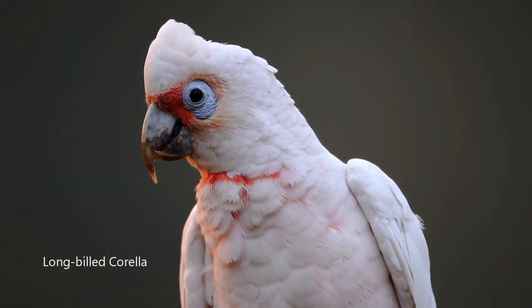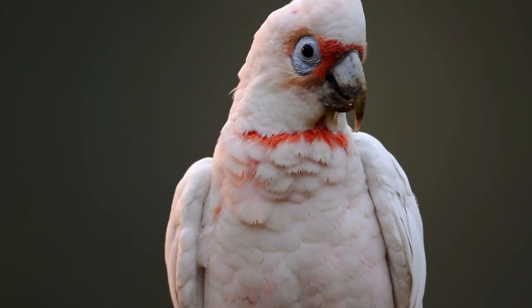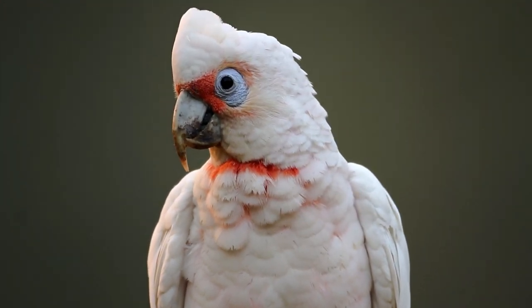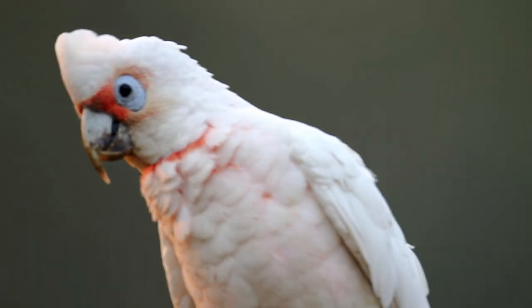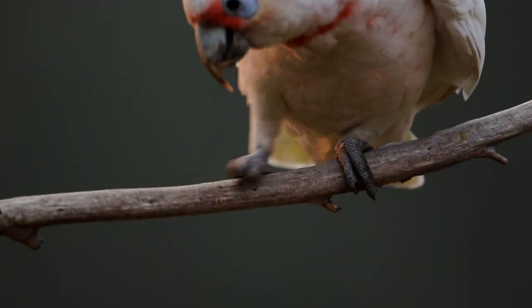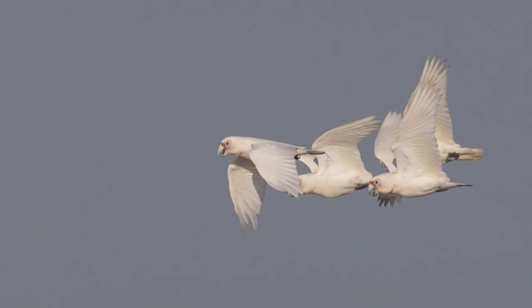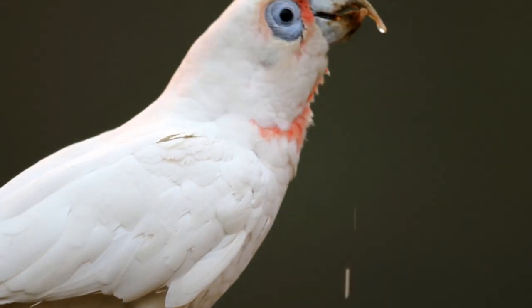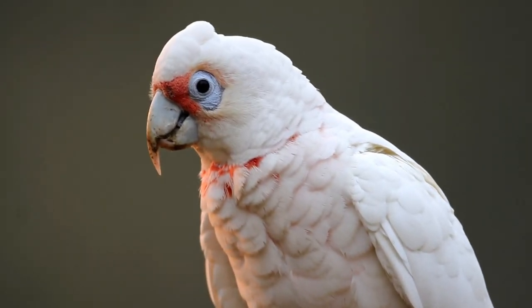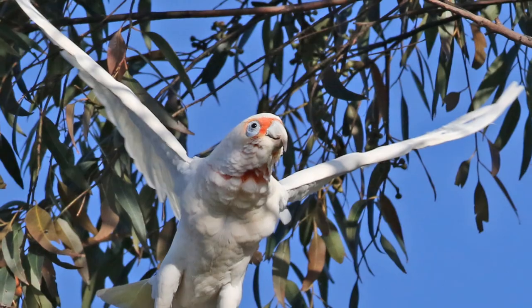The next corella we would like to present in this Plumes of Oz video is the long-billed corella, found in the south-eastern area of Australia. It comes up to the Hunter Valley, where most of this video was taken, but it only breeds in the more southern latitudes. You can see the red band running around the front of the throat — the red colours are a little more intense compared to the little corella, and the main distinguishing feature is the long upper bill.